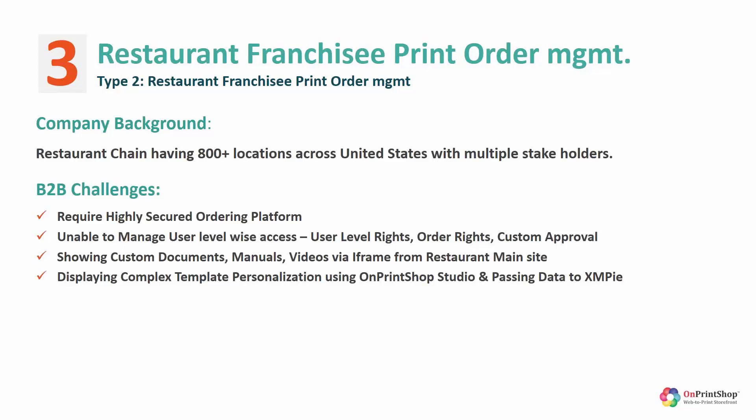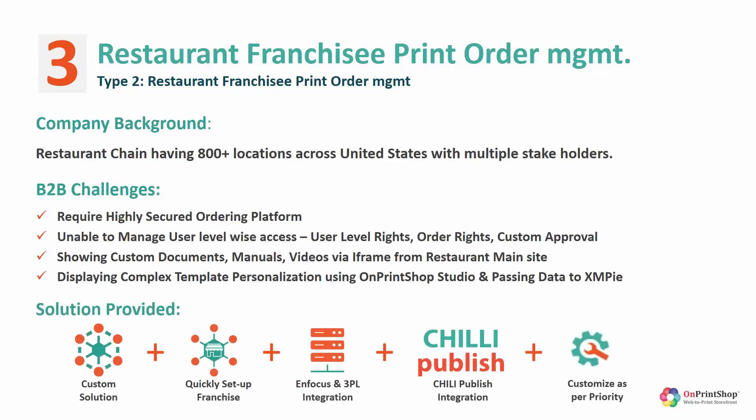This printer already had multiple web-to-print technologies like XMPie, EFI, and even in-house data centers, but they were on the verge of losing this multi-million dollar account. The restaurant franchisee required a unique and highly secure online ordering platform to protect their brand collaterals and provide a variety of user-level accesses depending on user rights and roles.